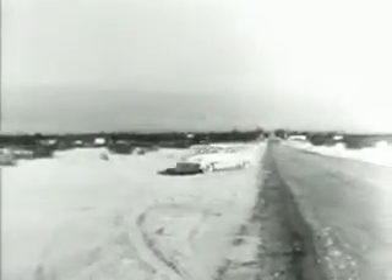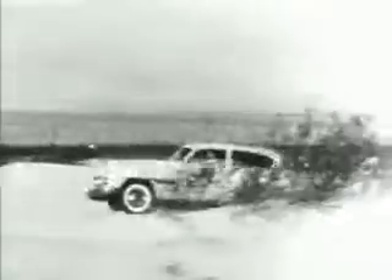Now watch — we're driving this DeSoto automatic out into the sand. In an ordinary car, it would be almost impossible to move or steer in this type of sand. Watch this though.